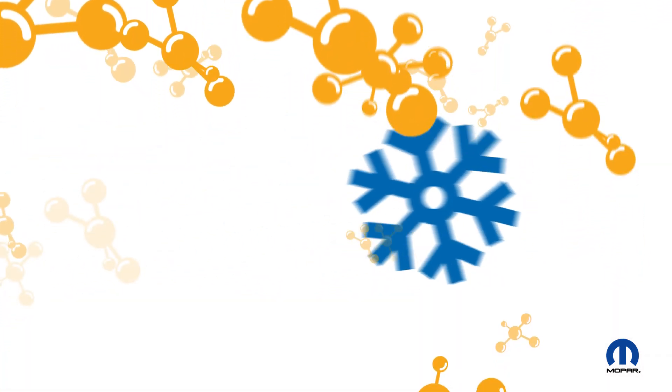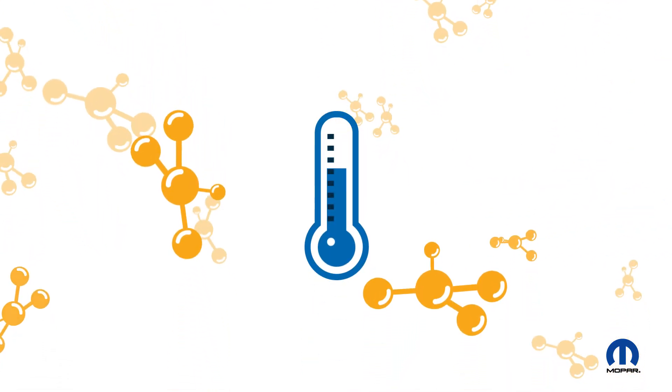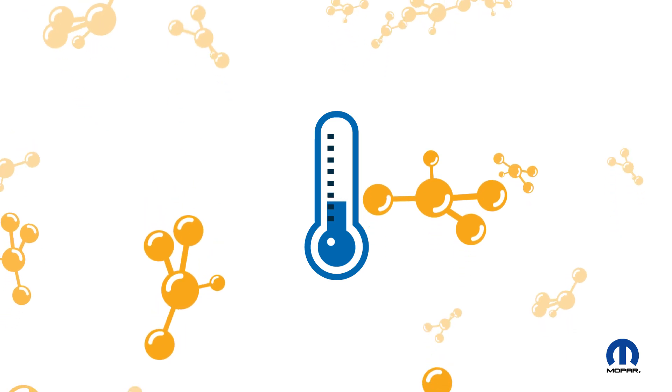3. Synthetic oil flows easier in the cold. It's chemically engineered to remain fluid even in frigid temperatures, enabling it to better protect your engine during cold starts.